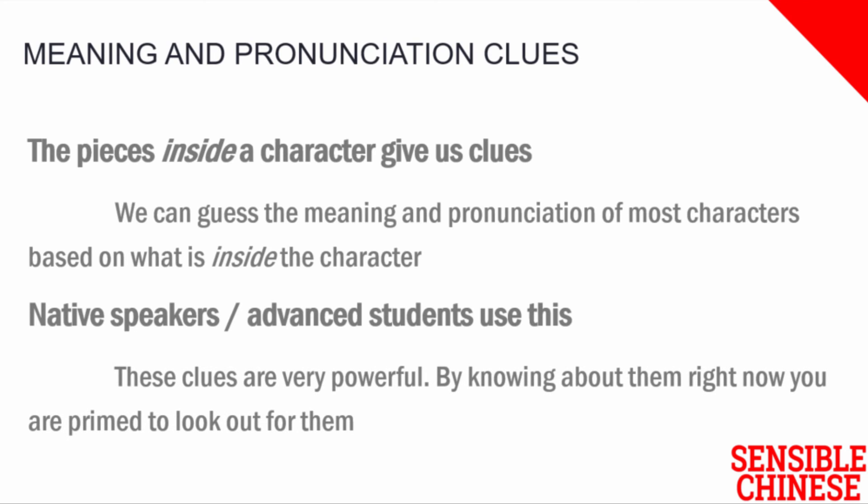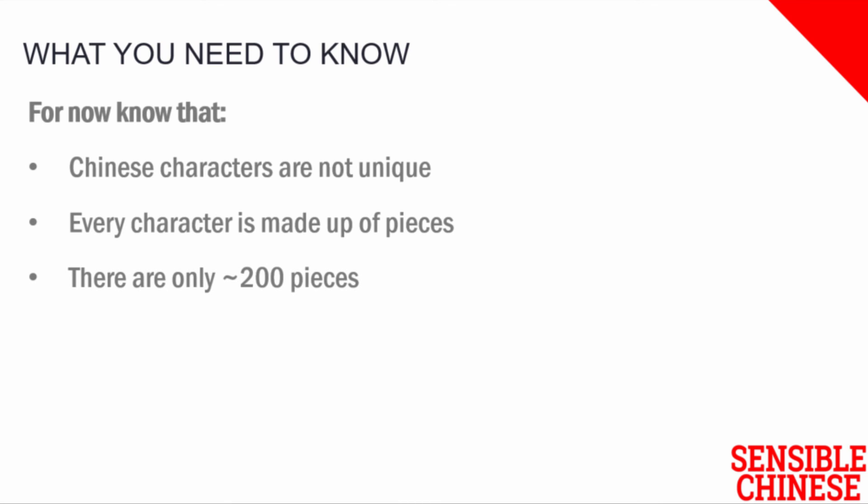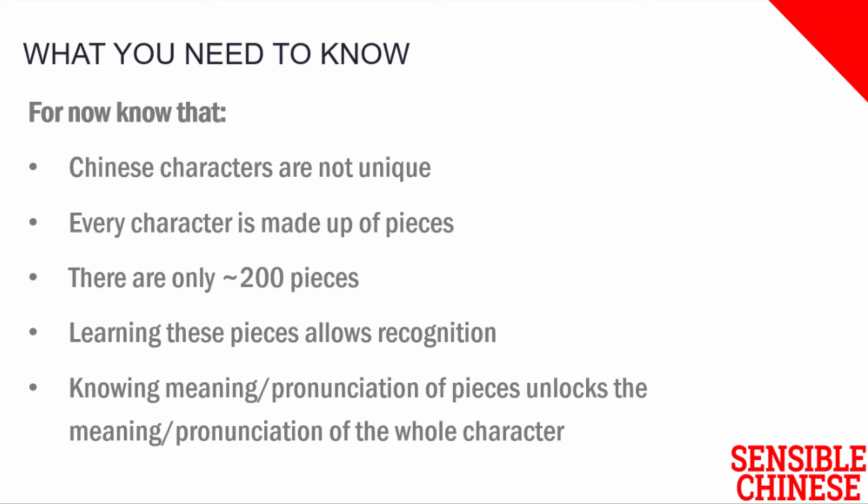This is not the place to go into depth. I've given an article below this video which has all of the basic information, and I go into this in a lot more depth, for about an hour or two, in the Sensible Chinese Character course. For now, what you need to know is that Chinese characters are not unique — each character is made up of pieces, and there are only around 200 of these pieces in existence. If you learn these 200 pieces, you unlock the ability to recognise what every single Chinese character is made up of, and knowing the meaning and pronunciation of these pieces gives you clues into the meaning and pronunciation of every character.